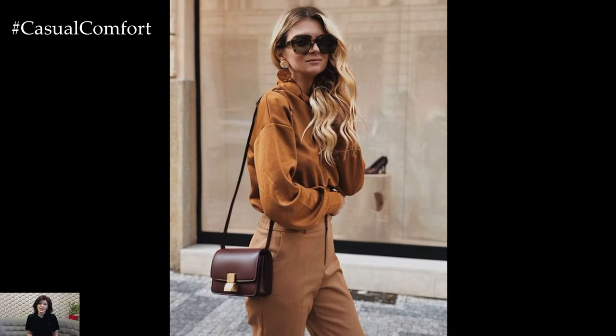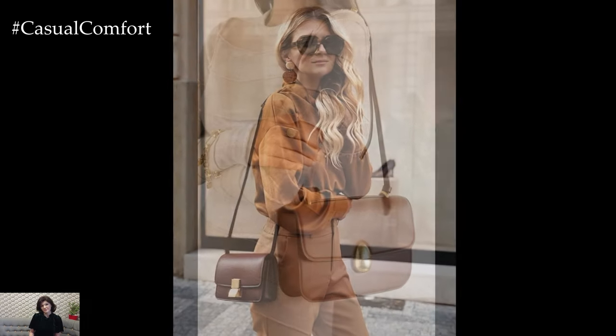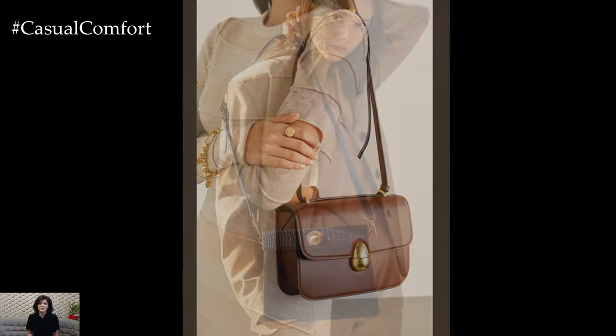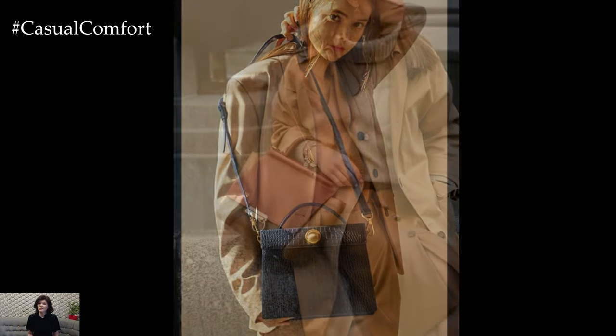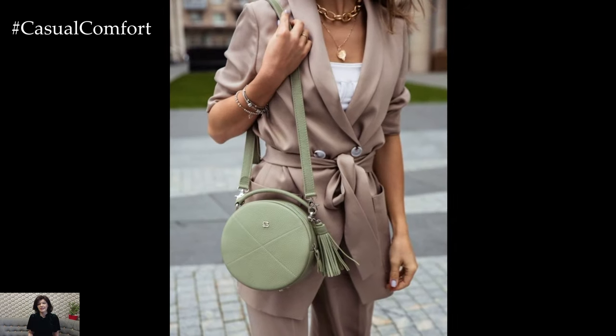Accessorizing with stylish handbags is not just about fashion — it's also about functionality and convenience. Look for features such as multiple compartments, adjustable straps, and durable materials that suit your lifestyle and daily activities. Whether you're running errands, attending a business meeting, or heading out for a night on the town, a well-chosen handbag can be your trusted companion that holds everything you need while adding a touch of glamour to your look.